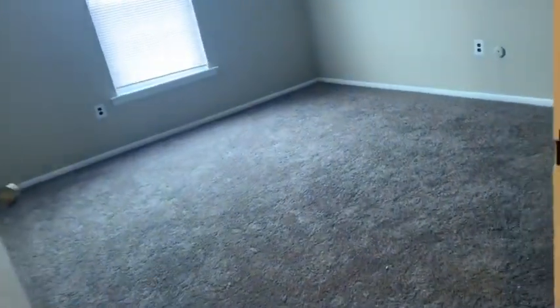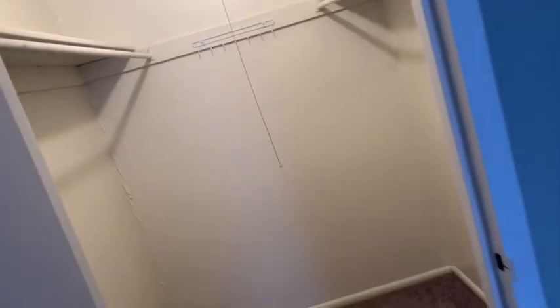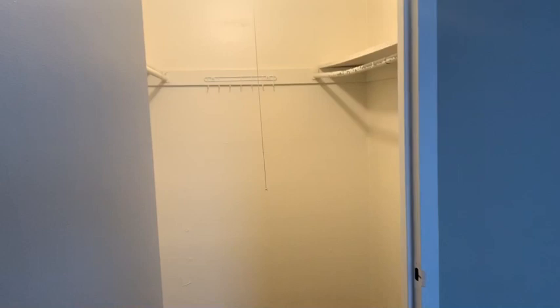And this is our master bedroom, let's turn the light on. Oh, the light don't work. It's a pretty good size — but look at the best part of it all, guys: the walk-in closet! Look how big it is. One side is gonna be mine, one side is gonna be his — hopefully everything fits because I got a lot of clothes. Nice big window.